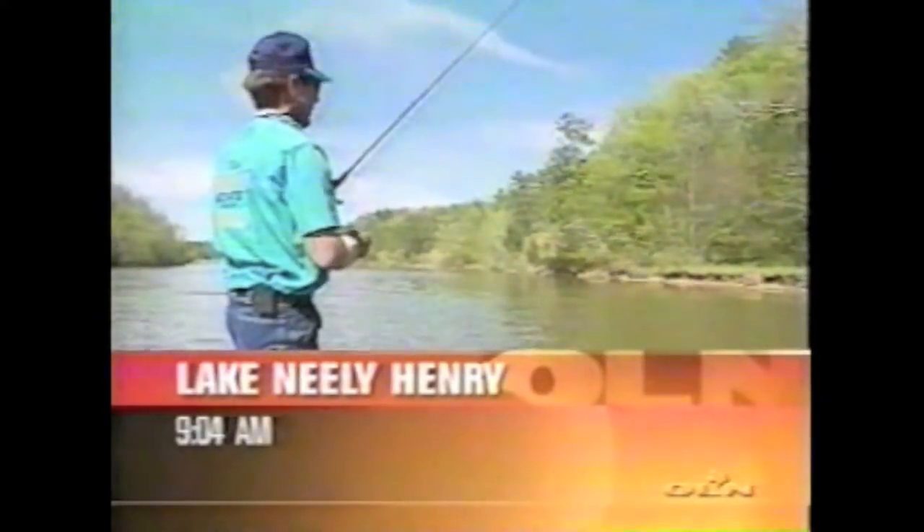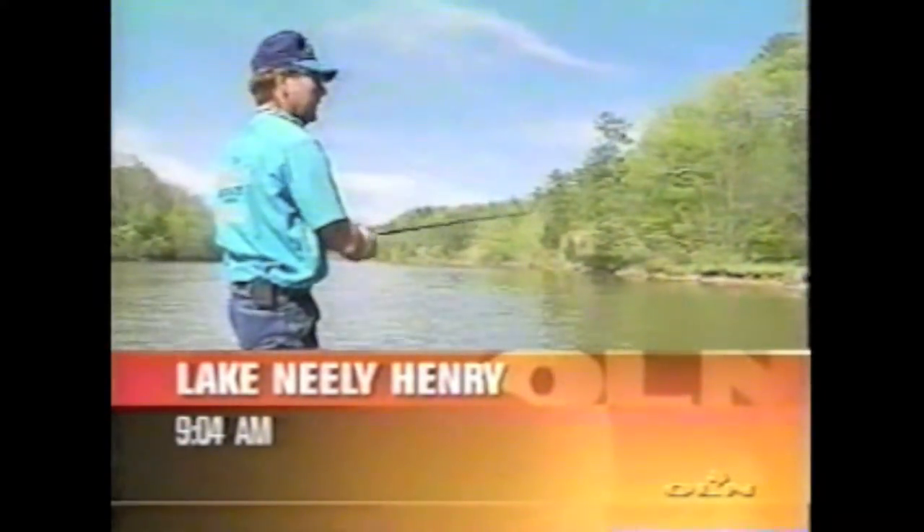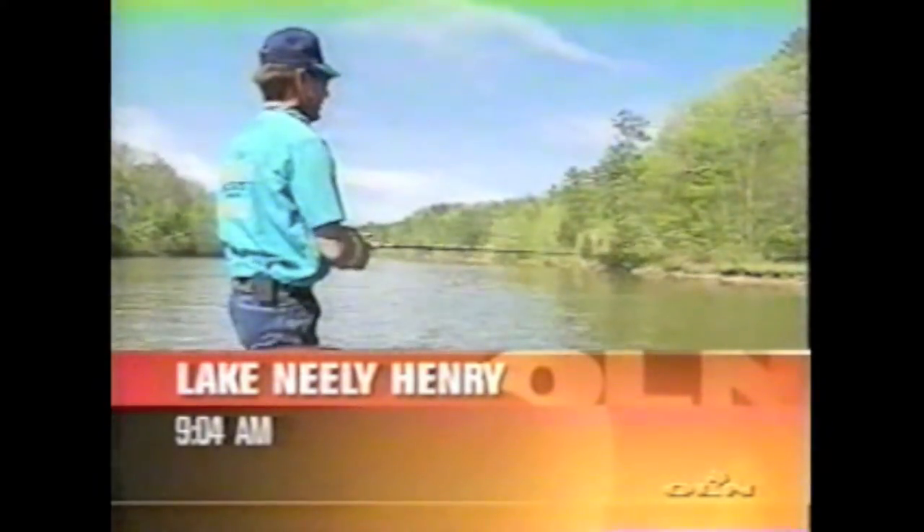He liked that big pro model. Down pretty deep too. You've got to let that thing get down there and bump along that cover.